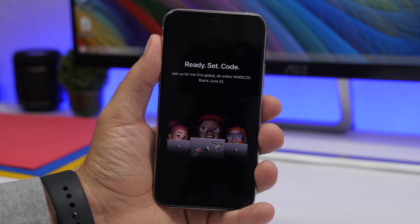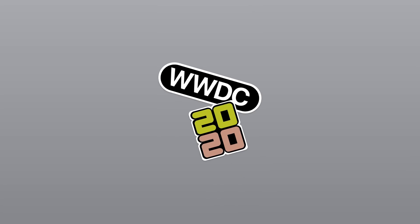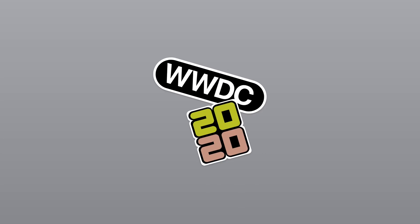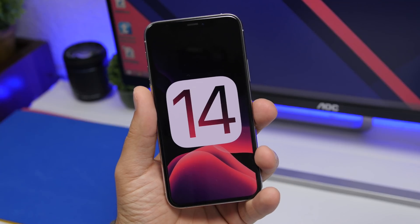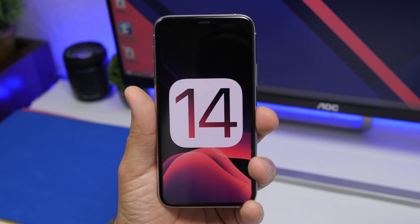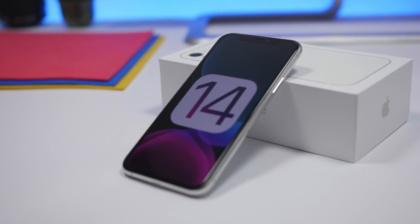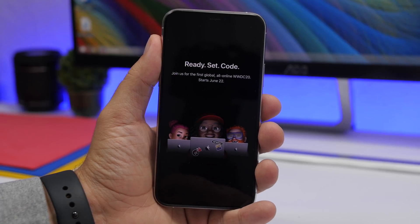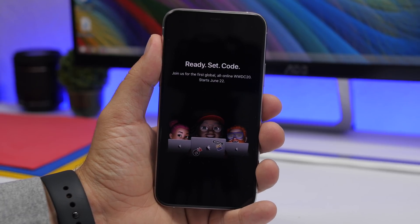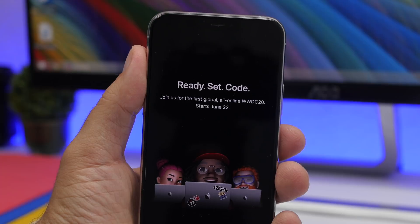Apple has scheduled WWDC 2020 to start on June 22nd. This is different from past years — first of all it will be an online event, and usually Apple hosts WWDC on the first week of June. This is of course probably due to the whole situation going on in the world right now. As Apple usually does, they release the betas on the first day of WWDC, so you can expect iOS 14 beta, alongside macOS, iPadOS, watchOS, and tvOS betas, on June 22nd.